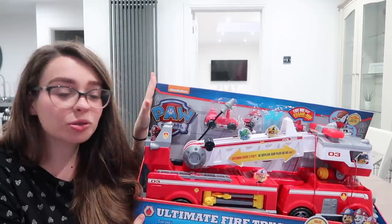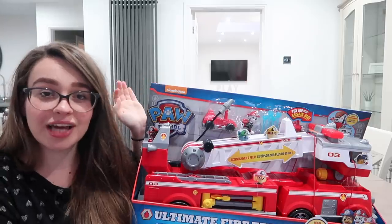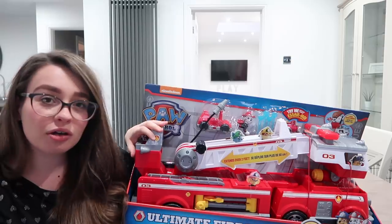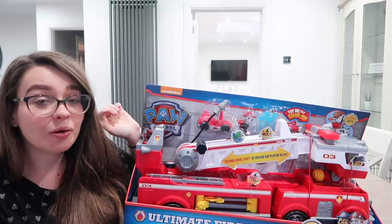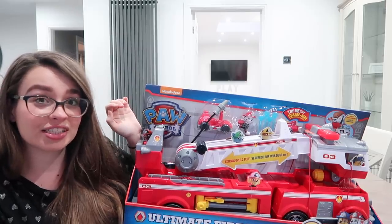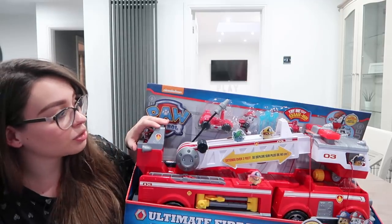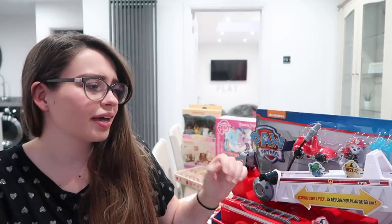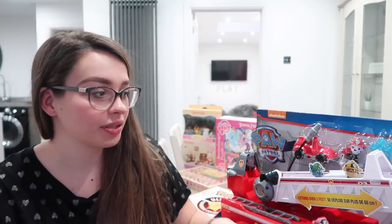This is the Paw Patrol Ultimate Fire Truck — and it's very ultimate, it's massive. Penny has the Sea Patroller, but it got broken at her birthday party when it went into the swimming pool and didn't survive. So we've got her this to compensate for that tragedy. It shoots things, has lights and sounds, extends, and holds all six of the other characters, which she already has, so she'll be able to play with all of them with this.